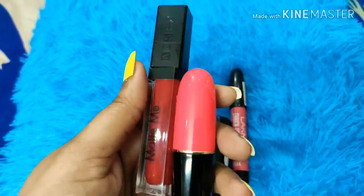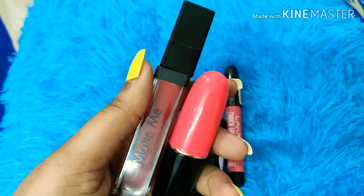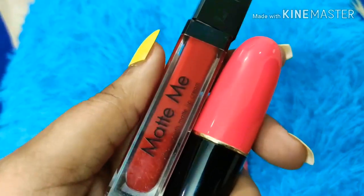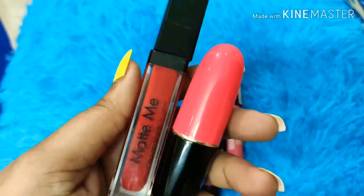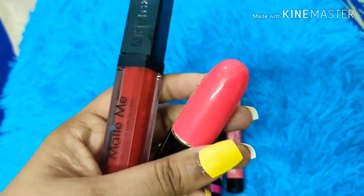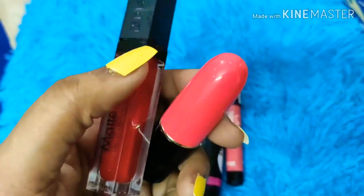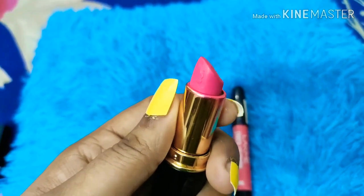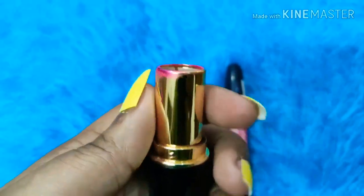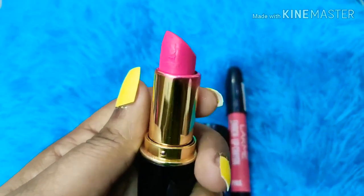These two shades I randomly picked from the market at Janpath — just 50 rupees. They are local products and not guaranteed, but I thought why not give them a try. One is from Matte Me — a complete blood red, great for parties. The other is a pink lipstick with very good pigment, creamy texture, and no dryness or irritation. For 50 rupees, this is amazing.